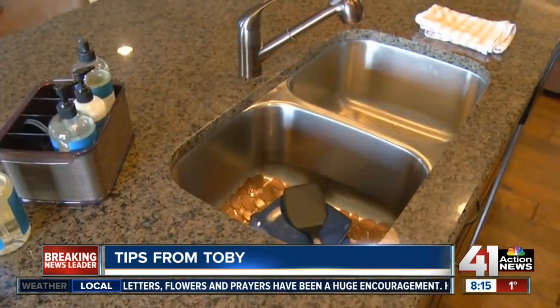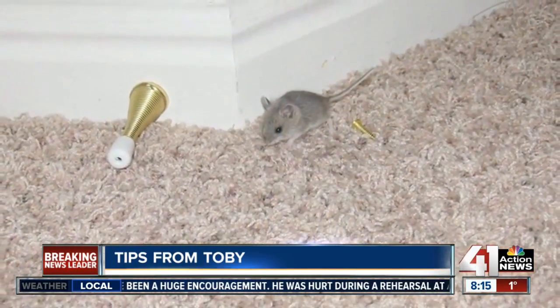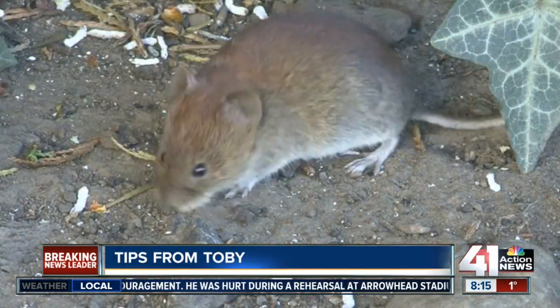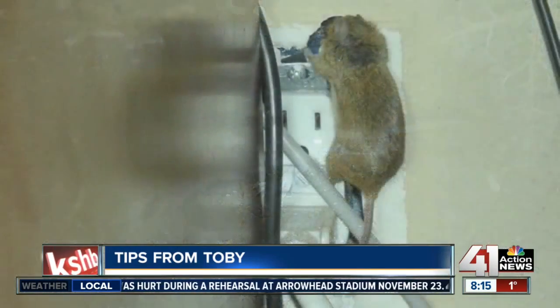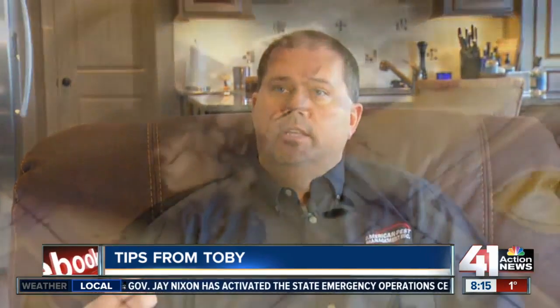Mice and rats don't discriminate. They don't care how nice or clean your home is, and they are diligent once they are in your home. Aside from the obvious of feeling creepy, the rodents can cause some serious problems. Rodents in general, mice included, want to gnaw and chew all the time because their teeth continually grow.